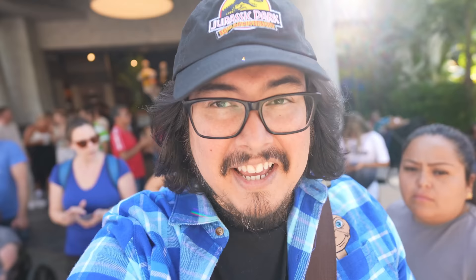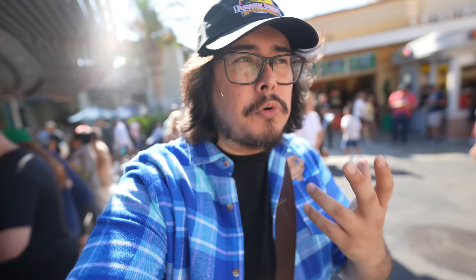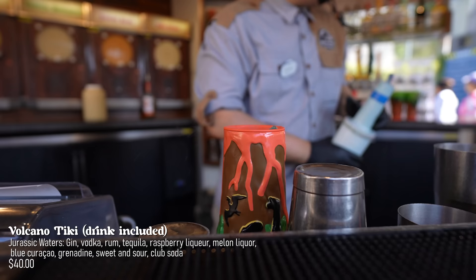I ended up getting the hat — I can't leave without it, it's so cool. At the Isla Nubar, they have this volcanic tiki cup for the Jurassic Park 30th anniversary. You can put any drink in there. I'm thinking either a Mai Tai or the Jurassic Waters — once I get up there I've got to make up my mind.